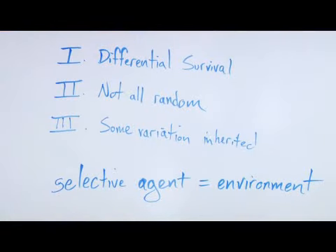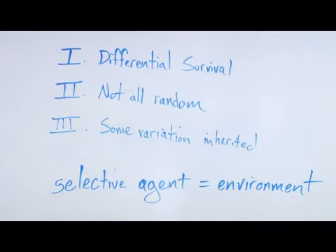It's important to remember that in natural selection, the actual agent of selection — the agent that's making some survive better than others and really accentuating certain traits — is the environment itself. This has been a brief discussion of how natural selection works.